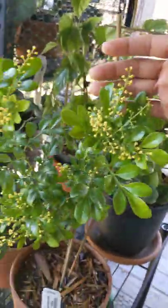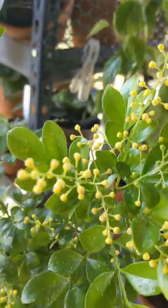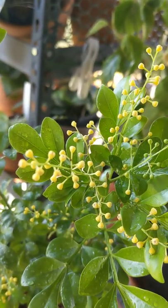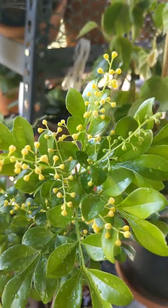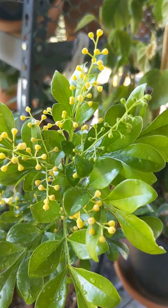It's in full bloom, all over. This stuff smells like cake and candy, and I'm not even sure how. They don't even look like flowers to me, but these are flowers.